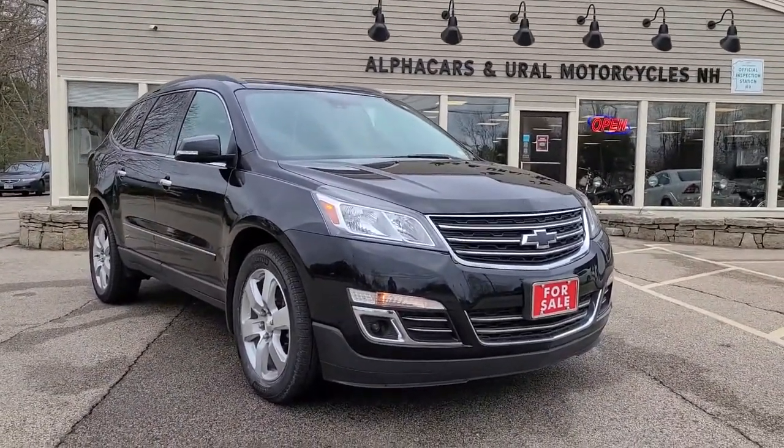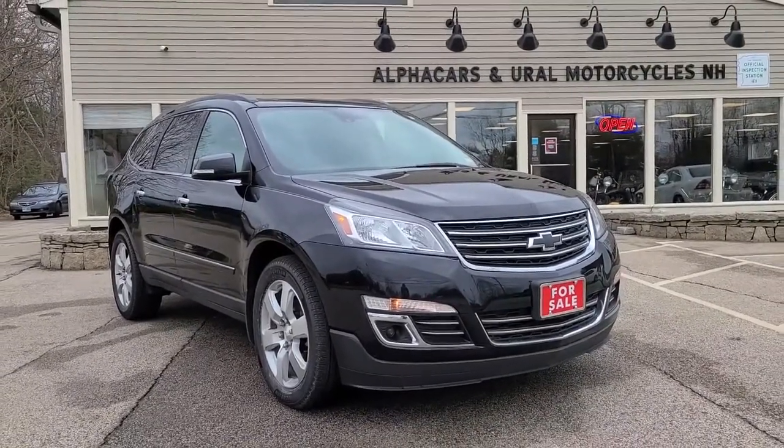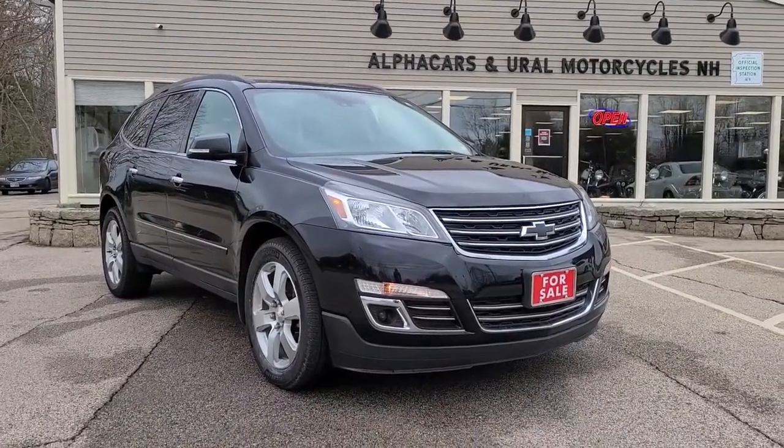If you have any further questions related to this Chevrolet Traverse, please reference the listing at alphacars.com where you'll find all of your relevant contact information. Thank you so much for your time, have a wonderful day, and we hope to hear from you soon.